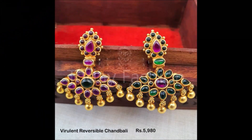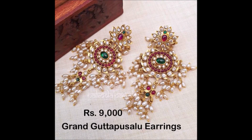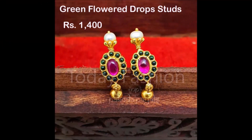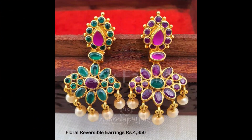Friends, the price is also mentioned on the screen, which we have collected from that particular site. You will definitely see and enjoy the beautiful designs — these are the silver with gold plated earring designs. If you like these designs, you can share this video with your friends, family members, colleagues, and all the people who may be interested.